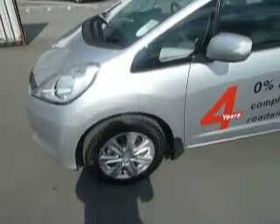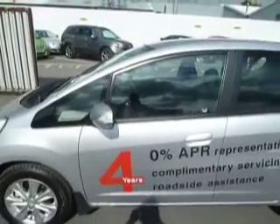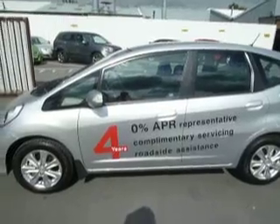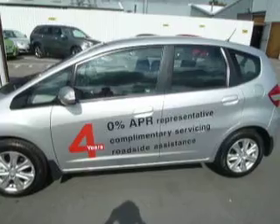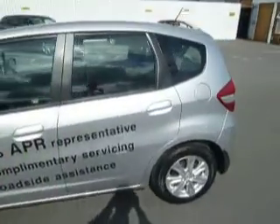We have alloy wheels as standard and electro heated folding wing mirrors as well. As you've probably noticed, this car is currently stickered up with our current offer which expires on the 30th of September: 4 years 0% finance, 4 years free servicing, and 4 years free roadside assistance as well — 4 years trouble-free motoring.